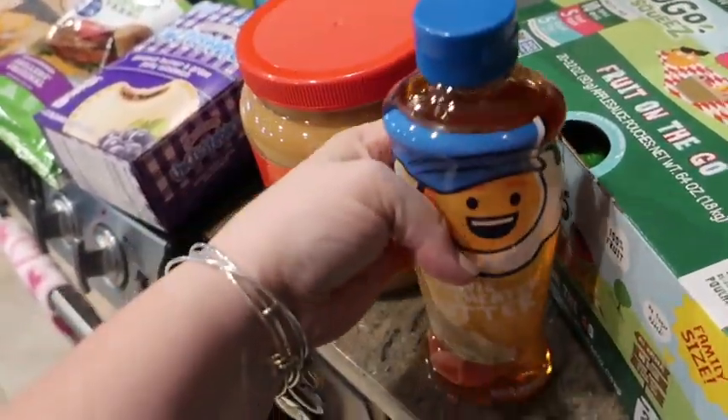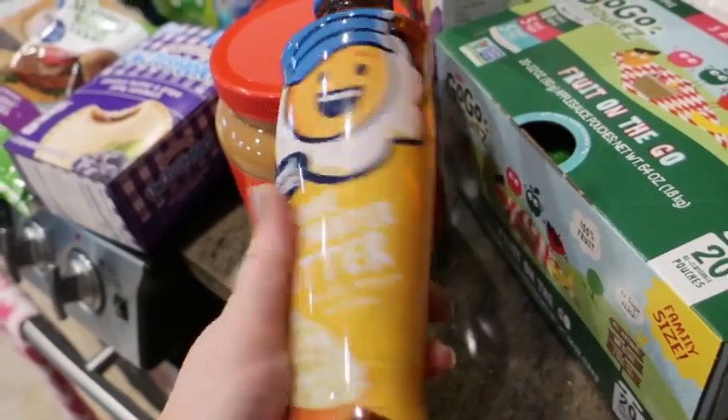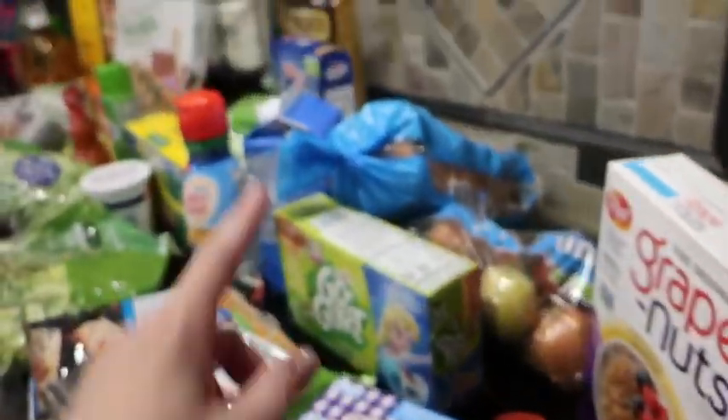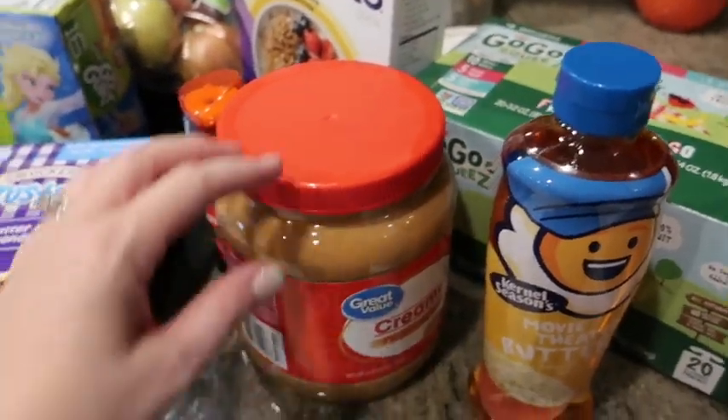I got some movie theater butter popcorn. We actually have a popcorn maker that we're going to try out, so we'll use part of it for that. But that recipe for the pretzels actually calls for using some of that as well.